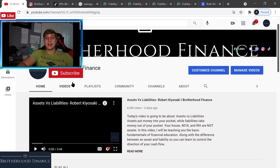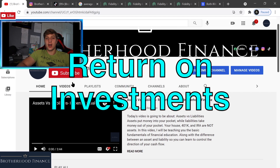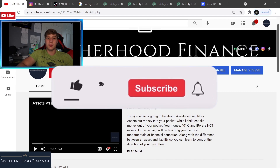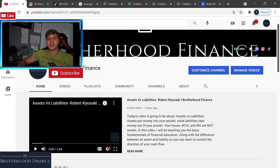What's going on brothers, welcome back to Brotherhood Finance. In today's video, I'm going to show you how I returned 117% return on investment on my Fidelity brokerage and Roth IRA account, how I am doing so, and how you can achieve 116% return on investment and much more. Make sure to leave a like, subscribe to our YouTube channel, and follow us on social media at Brotherhood Finance on Instagram and TikTok.